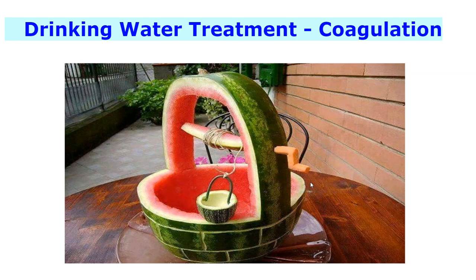Natural coagulants are safe for human health and also biodegradable. No factory does water purification as efficiently as coconut shells or watermelons.